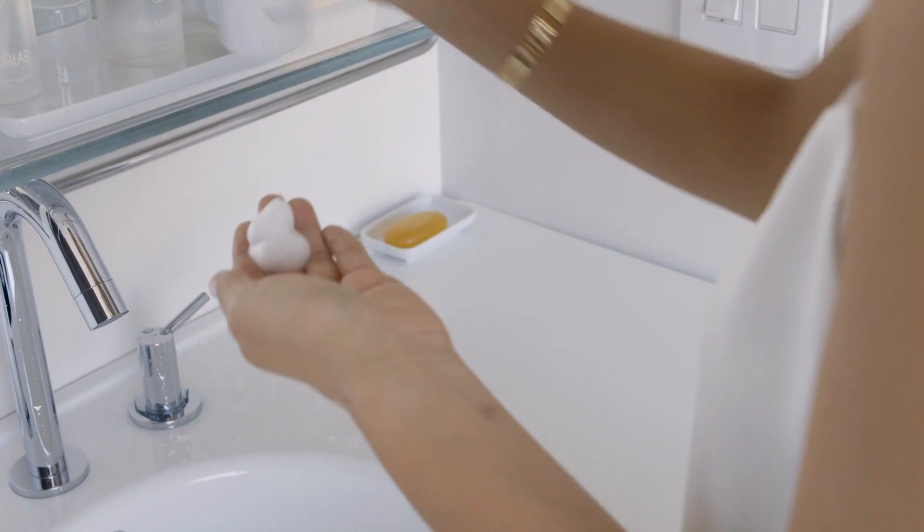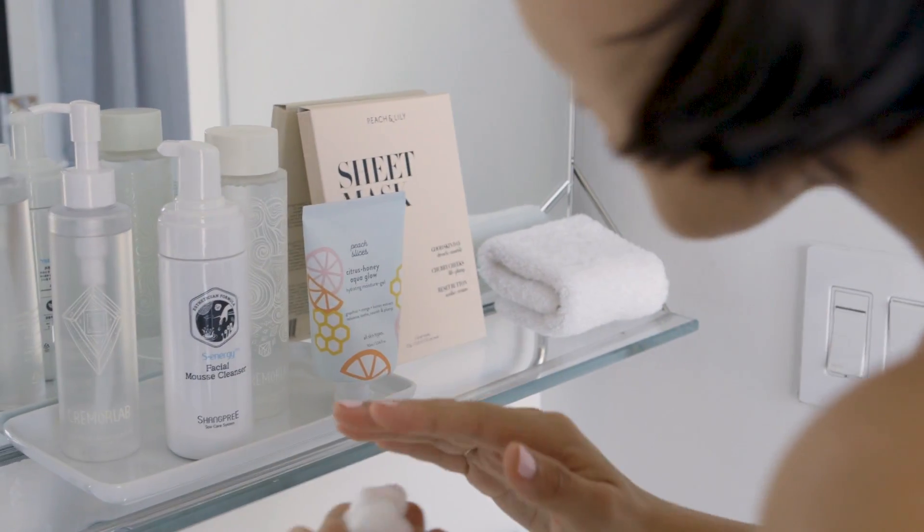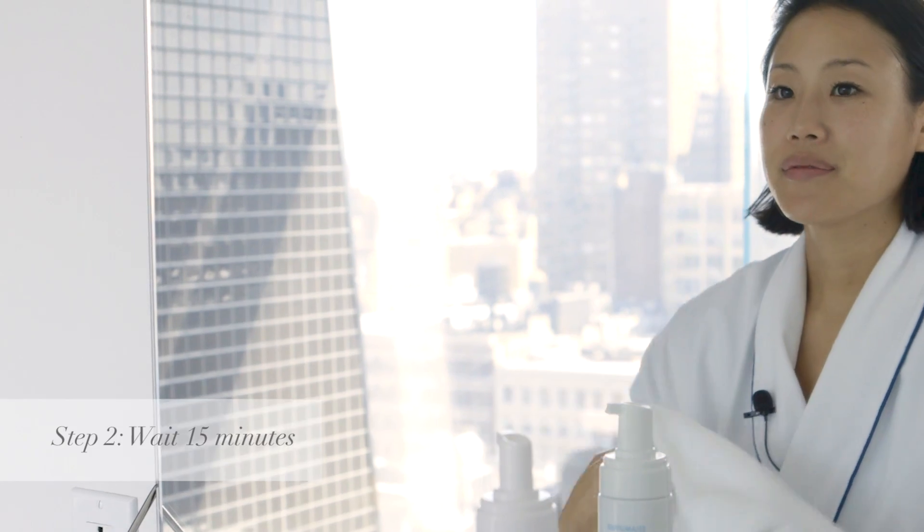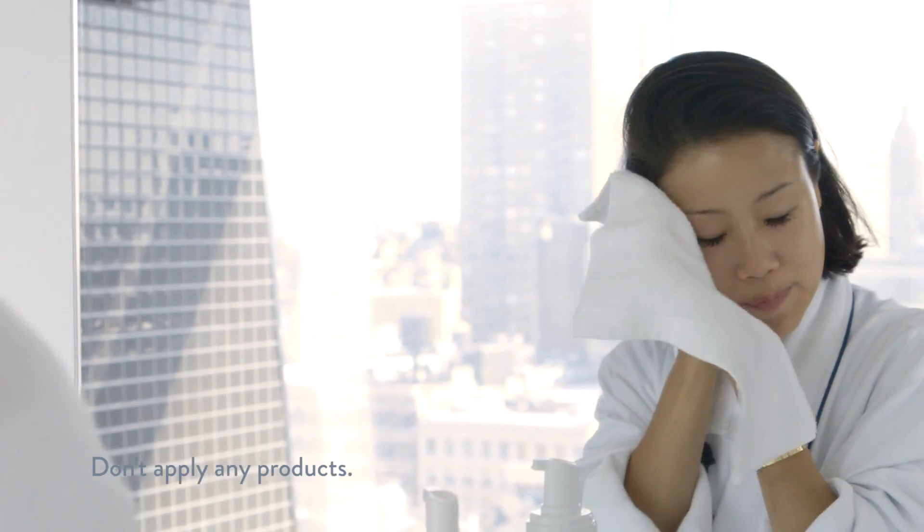Hi, I'm Alisha with Peach and Lily. If you're confused about what type of skin you have, here's a quick trick. Just wash your face and watch how your skin feels right after — that's a good way to tell what your skin type is.